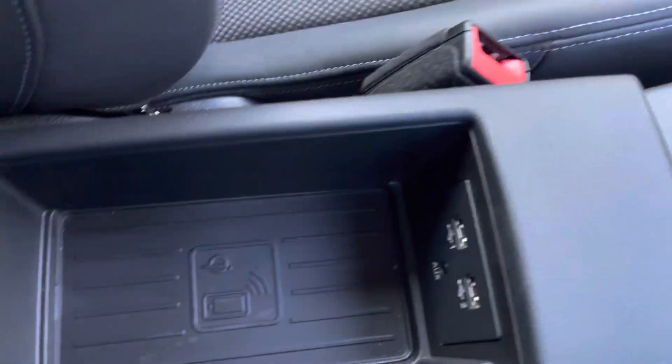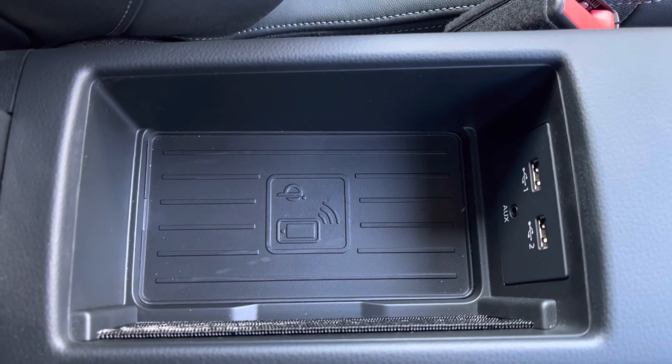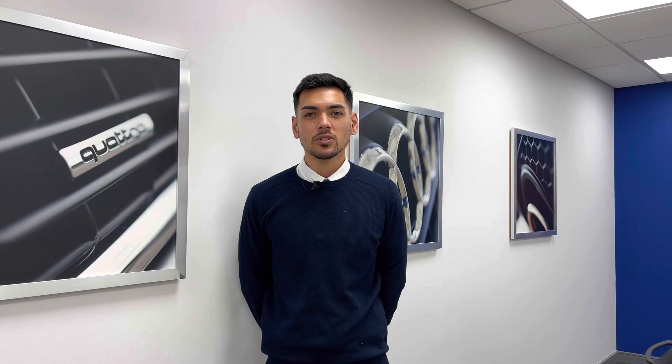Underneath the centre armrest is a useful wireless charging pod and two USB ports to keep your smartphone devices charged on the go. This vehicle comes with a minimum of 1 year's manufacturer's warranty, 1 year's roadside assistance, and much more.